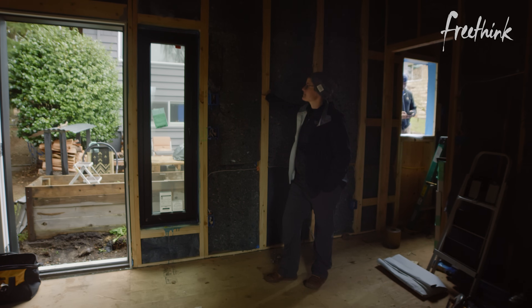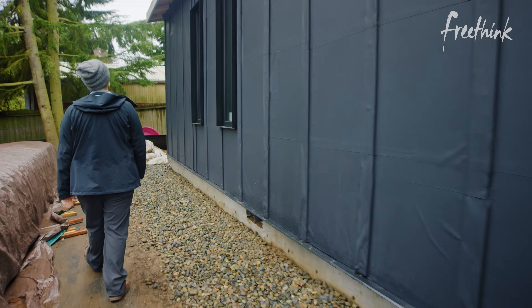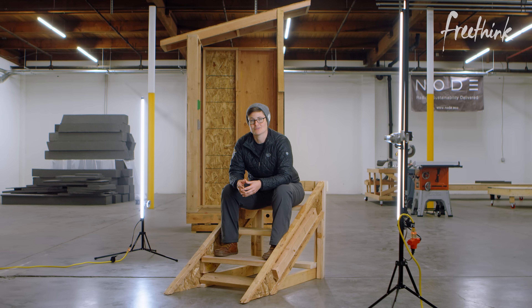We've seen the cost of construction rise. Don and I know that the only way we're going to get sustainable homes to be the norm is if we can build cheaper. So our prefab kit has to address cost.